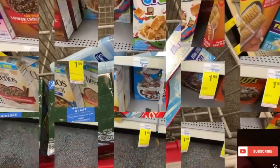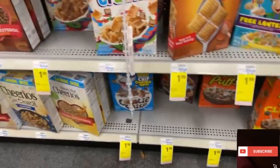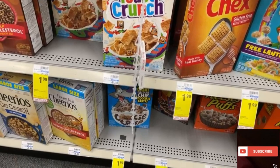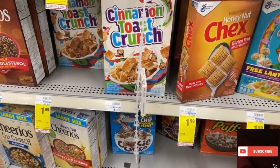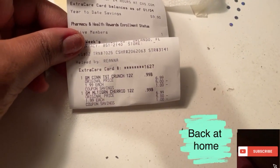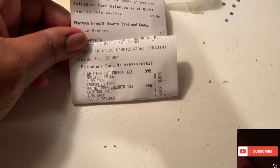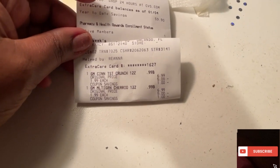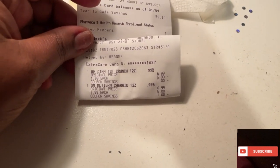They also have cereals on sale — $1.99. That's the only time I like to pick them up because my kids like cinnamon toast. I did end up getting the cereal — cinnamon toast crunch and Cheerios. I didn't realize I had two $1.00 digital coupons that came off, so that made them $0.99 each. Plus Ibotta gave me a dollar back. So in total, you're talking about a dollar plus tax for two boxes of cereal.